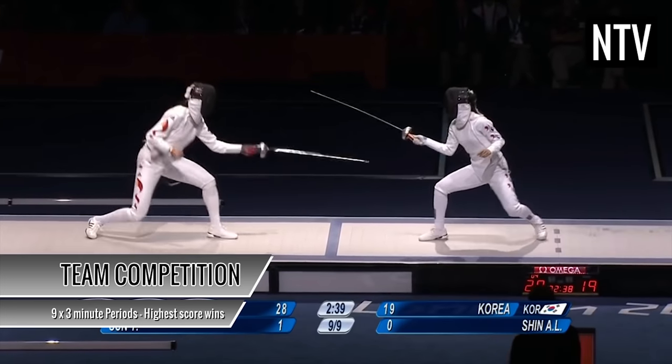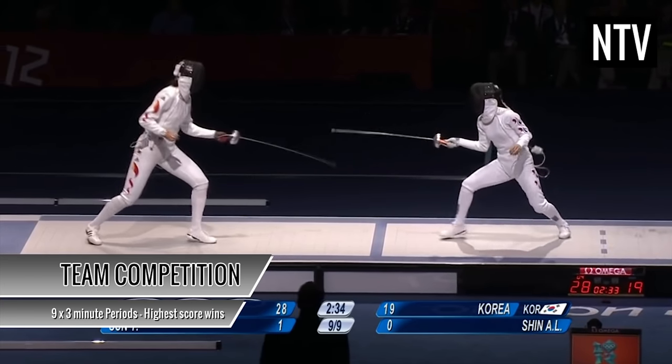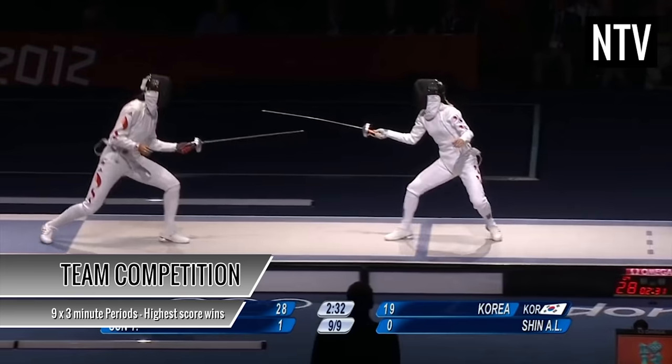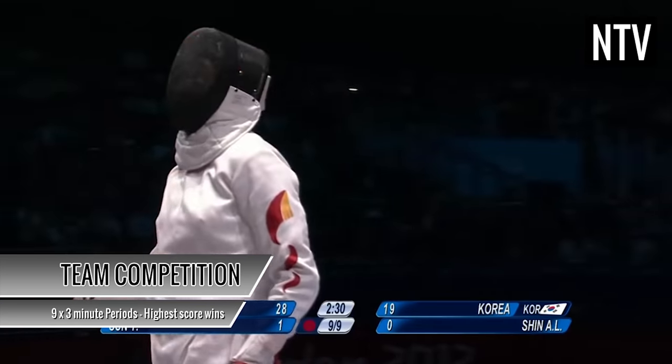In team competition, you are part of a three-person team and you have to fight the three fencers on the opposing team. The contest is contested in nine periods of three minutes each, and the highest score at the end of time wins.